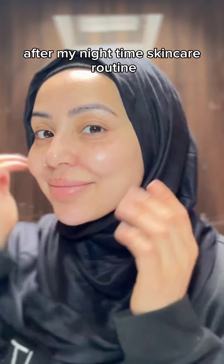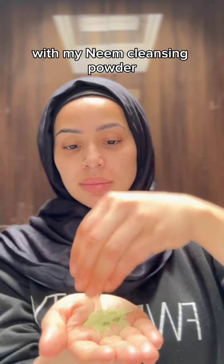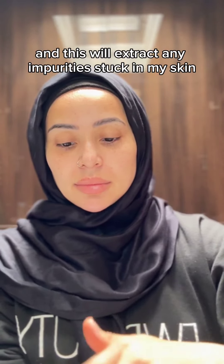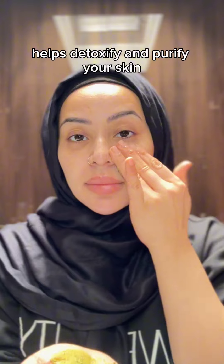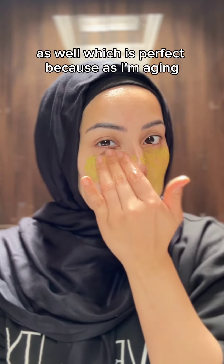This is the morning after my nighttime skincare routine from my previous video. I'm going to do a face mask today with my neem cleansing powder, which will extract any impurities stuck in my skin. It helps to detoxify and purify your skin, and neem leaf is generally very healing for the skin as well.